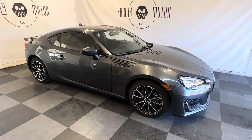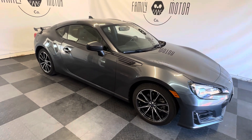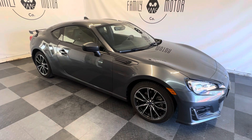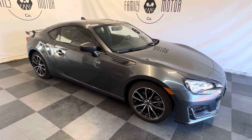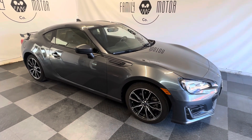2020 Subaru BRZ, limited edition. It was traded in here at Family Motor Company with only 17,000 miles on it — it rolled 17,000 miles on their drive over here.